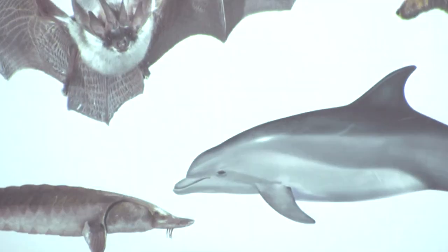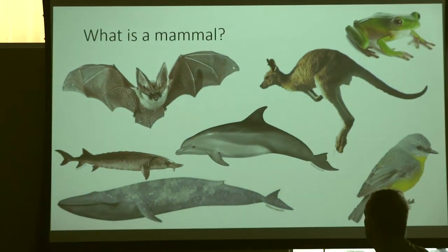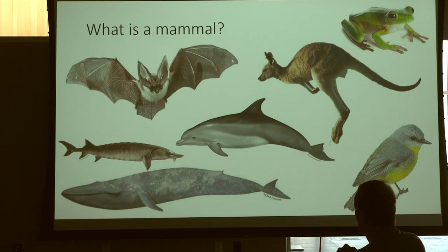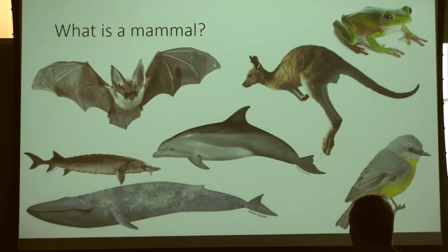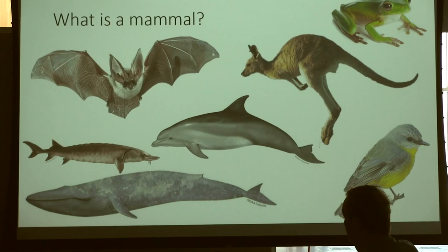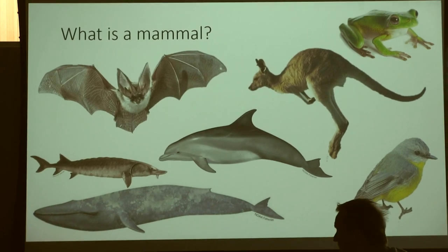So what is a mammal? How many mammals do you see up here? We have the bat, which is a mammal. We have a blue whale, a dolphin, and a kangaroo. All of those are mammals. Sometimes I have to clarify that birds are not mammals, fish are not mammals, frogs are not mammals. So what do you think of when you think of mammals? Are there some characteristics that you learned in school that characterize a mammal?